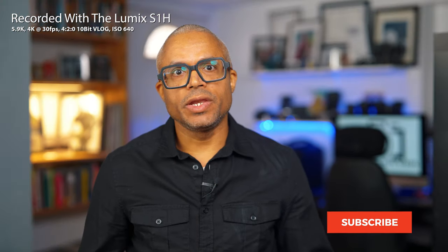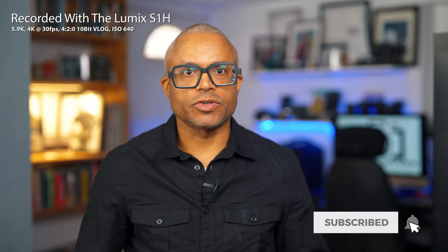Hey everyone, Robert Silver here. As you may know, I'm a commercial portrait photographer and filmmaker.